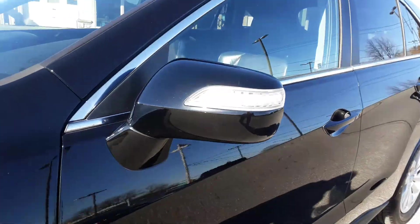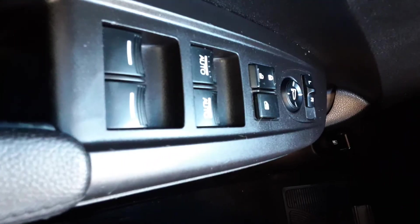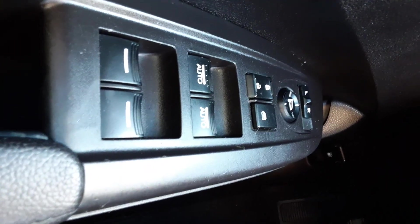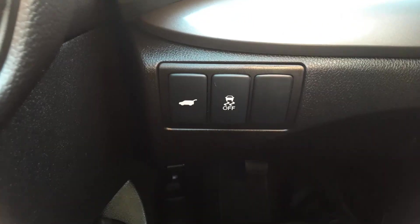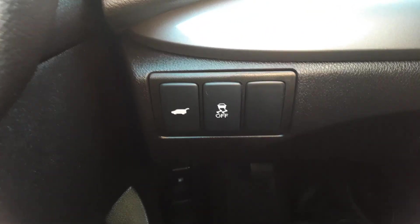Take a look inside. Got your signal mirrors, your proximity entry, your power windows, locks and mirrors here on the left. It does have traction control. Got a nice power lift gate that you can release from here at the driver's compartment.